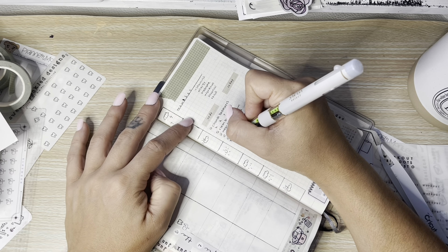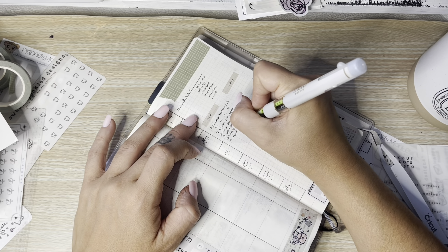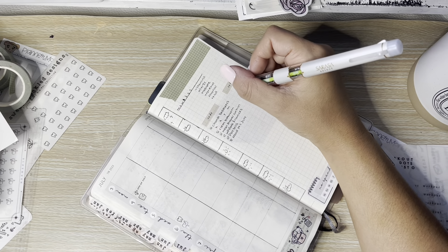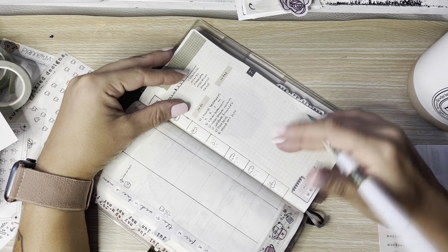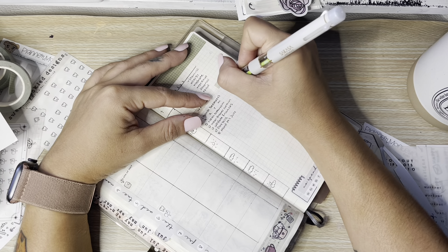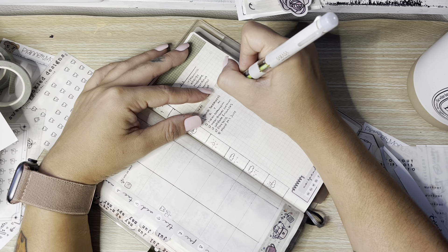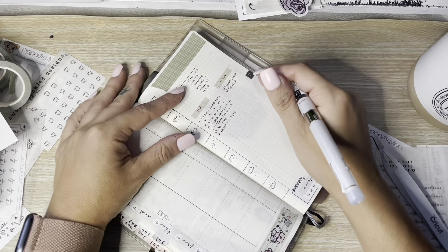I have these little sticky note ones too — I don't know if I'm going to use those. I love these little notepads, little sticky notes, all the little blank things. So I've got my to-do's and my to-buy sections.